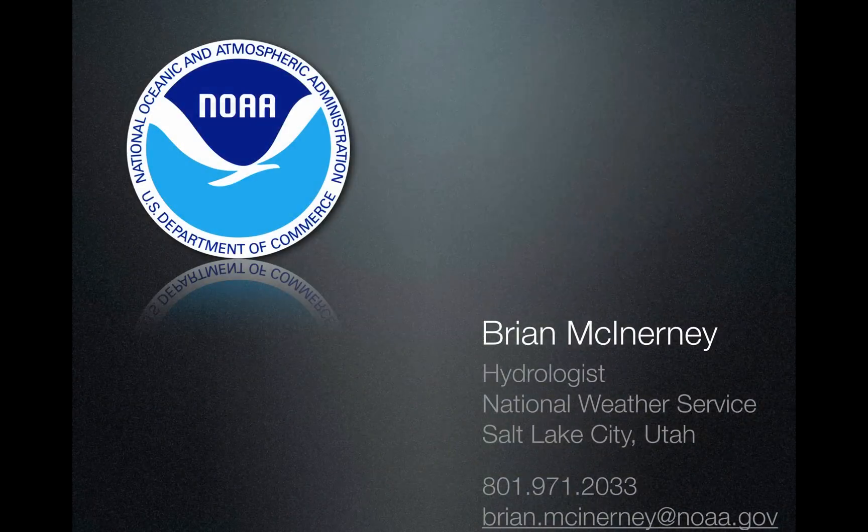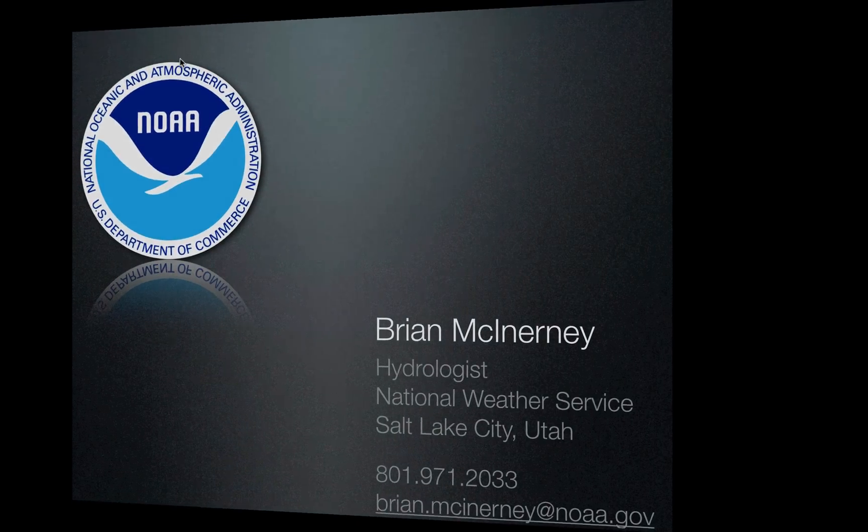So there you have it. This is Brian McInerney. Give me a call or drop me a line if I can do anything for you water-wise, and we will go from there. I do appreciate you taking the time to listen to this. Thank you.